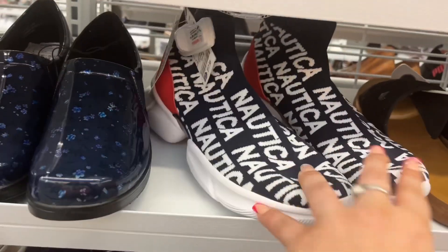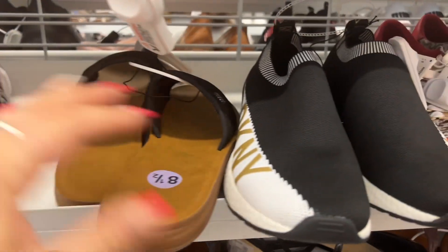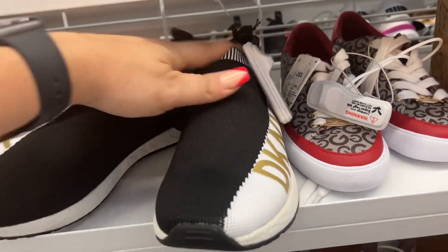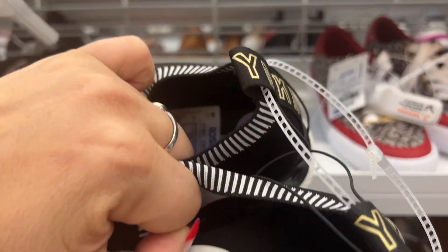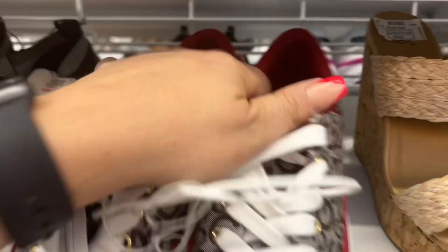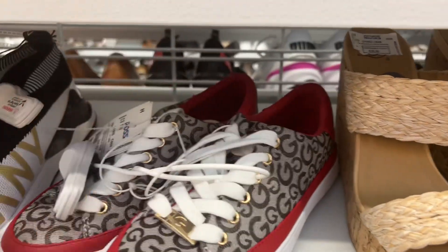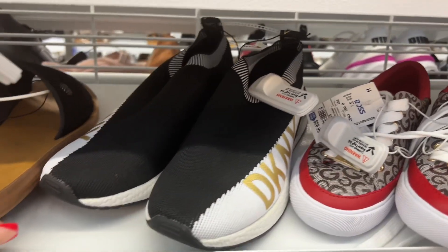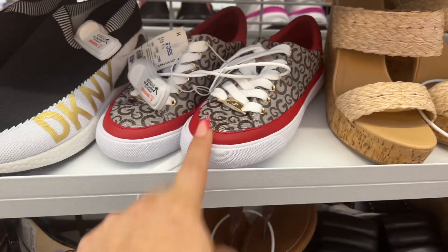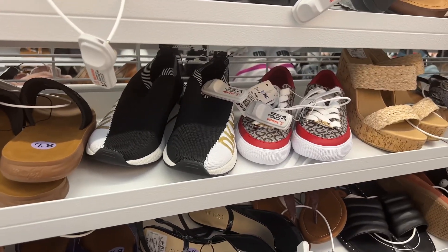Look at these Nautica shoes — $17.99. Oh my gosh, these DKNY ones are gorgeous — $39.99. And these GBG ones, aren't they beautiful? Look at those shoes — $26.99. Those are cute, guys. This store is so nice and neat.